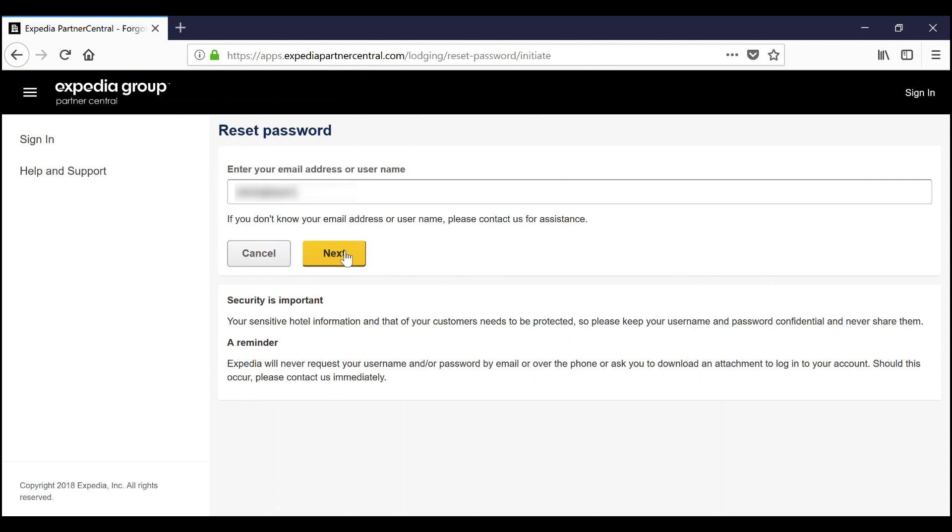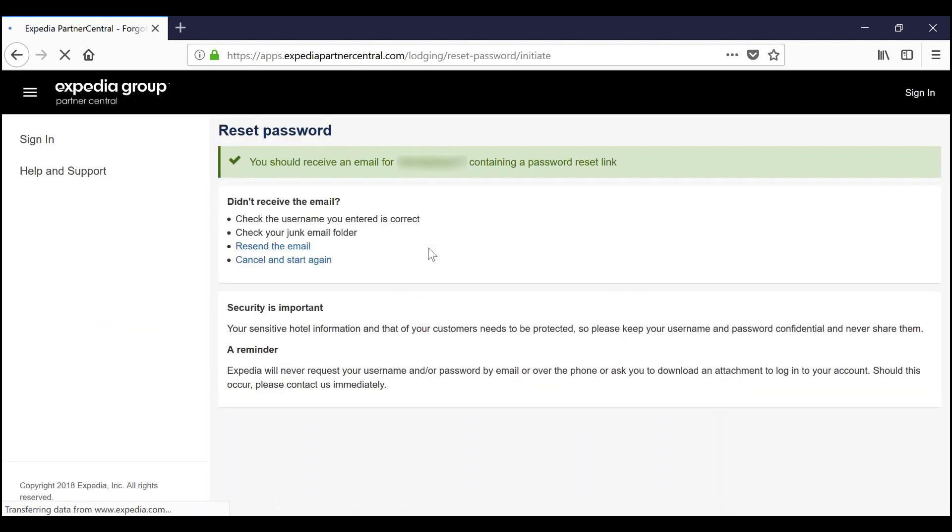Once you enter your email address and click Next, an automated email from Partner Central will be sent to that address. Make sure to check your junk or spam email folders if you don't see the message.